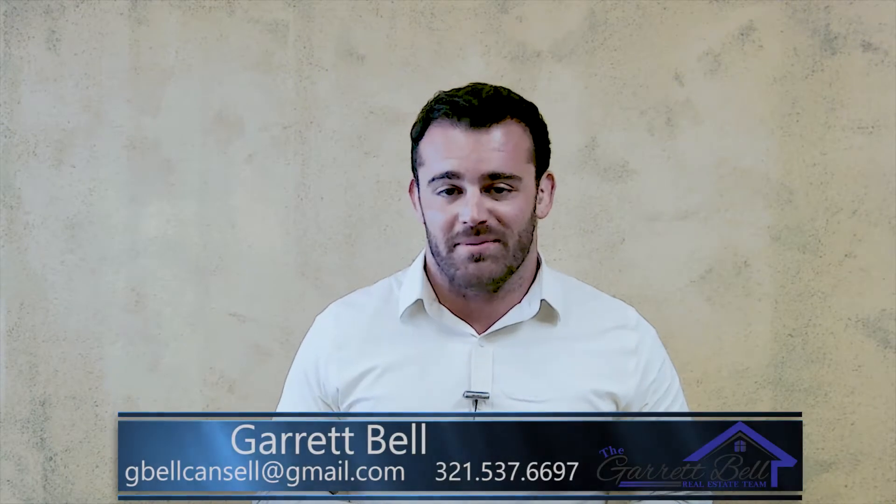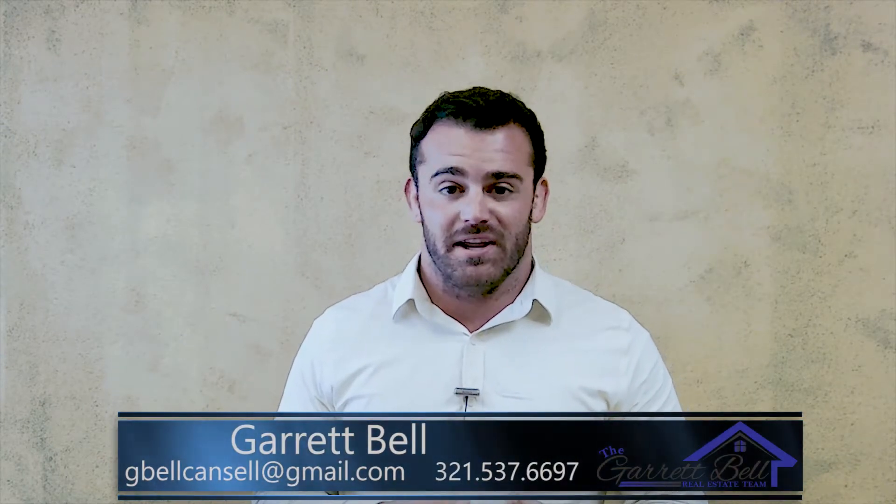Hi, this is Garrett Bell with Coldwell Banker, and today I want to go over three common real estate scams. You may have heard of these before, but it's important to stay on top of them.